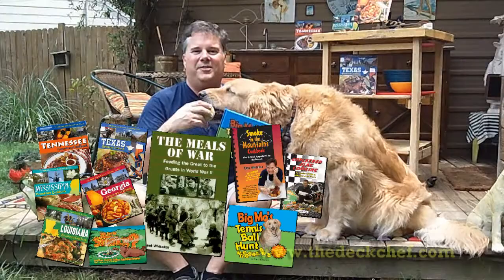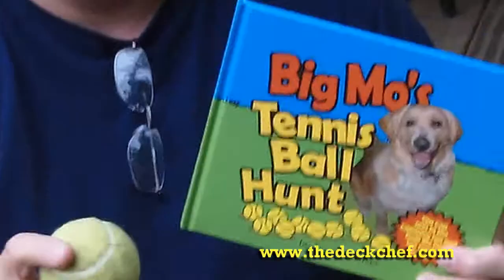Hi, I'm Kent the Deck Chef Whitaker and this is Moses, or Big Mo. I know from my cookbooks at DeckChef.com and lots of cookbooks, but I'm also a kid's book illustrator and writer featuring this book, Big Mo's Fitness Fall Hunt.